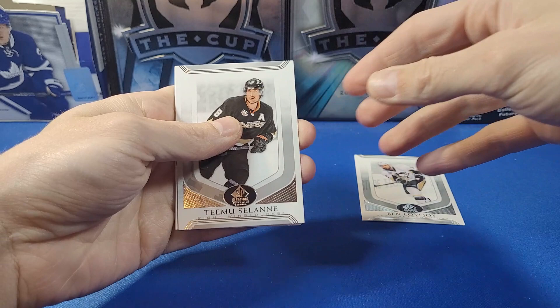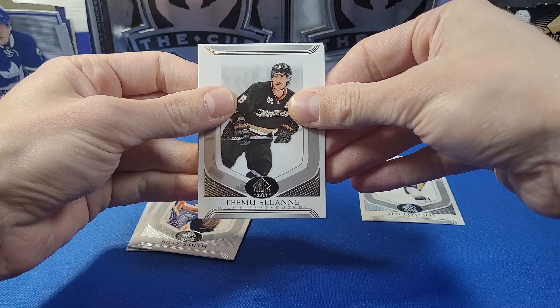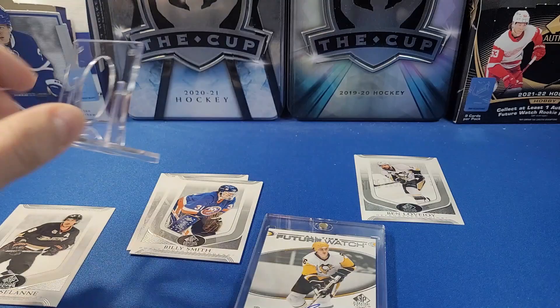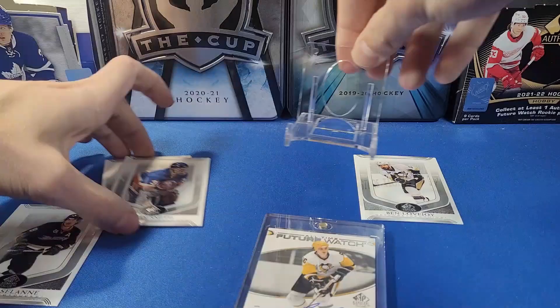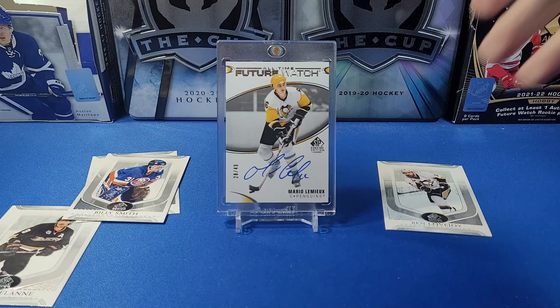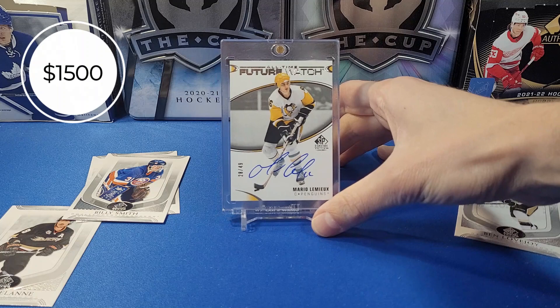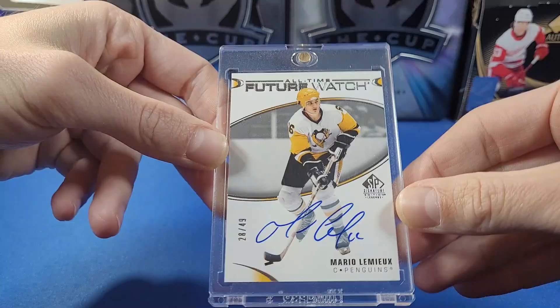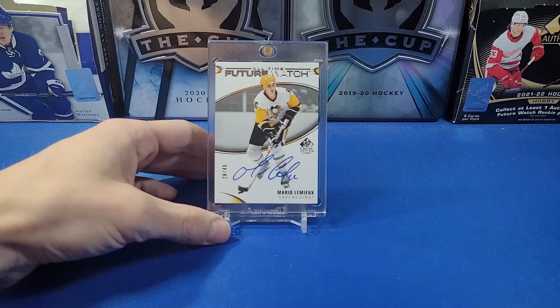Patrice Brisebois, Billy Smith — and the Islanders numbered card is an All-Time Feature Watch numbered to 49! Oh my god, this is absolutely insane! We're gonna do this! Holy crap — a Mario Lemieux All-Time Feature Watch auto numbered to 49! That is sick! That is absolutely insane! If you've been with us on the channel for a long time, you'll remember the first box of The Cup I opened back in 2020 — we pulled a Mario Lemieux auto then. Never did I think I'd pull another Mario Lemieux auto!